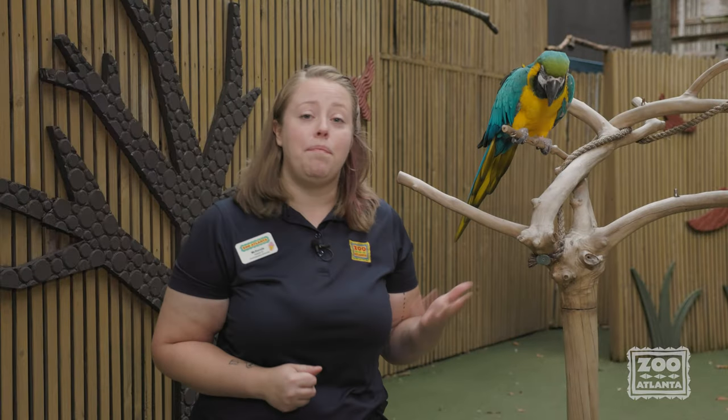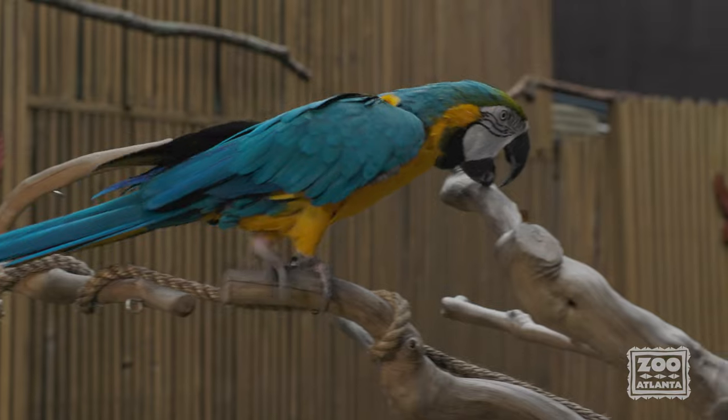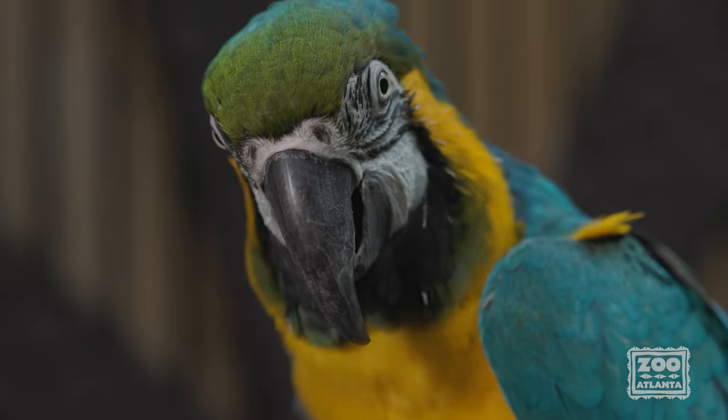Did you know that a parrot's beak and their feet actually share a lot of similarities? For instance, parrots will use their beak almost like a third foot to help them maneuver around their forest home. Also, just like those toenails, the beak is covered in a thin layer of a material called keratin that never stops growing, just like those nails.